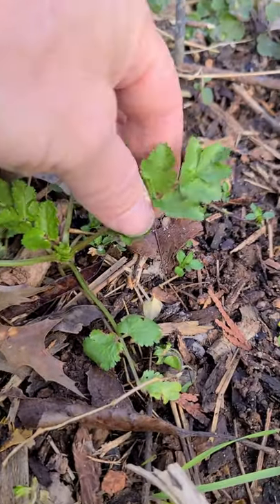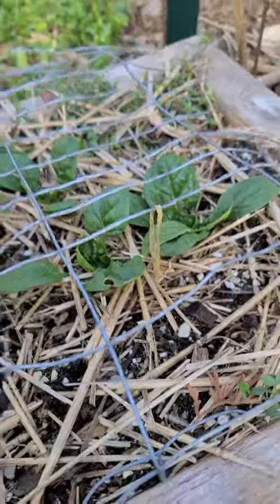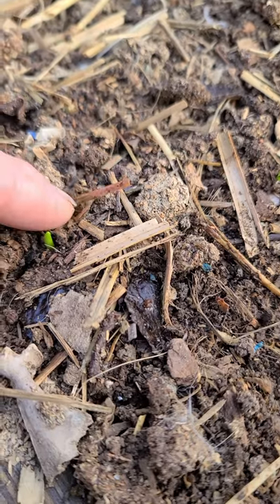Here's some arugula, some cilantro getting ready to start growing. There's a little cluster of onions, some of my square foot beds, spinach, some broccoli, daikon radish, and a bed that I put onions in.